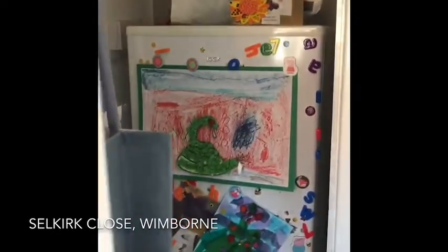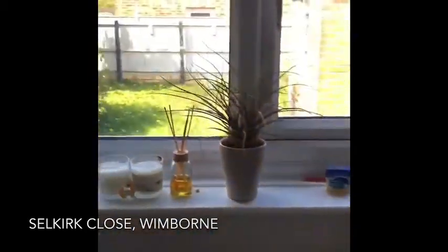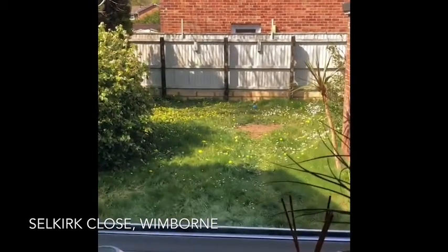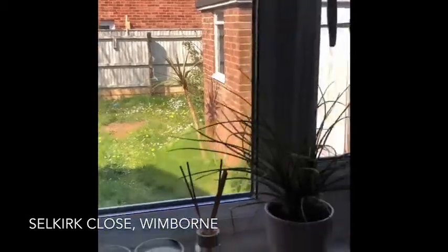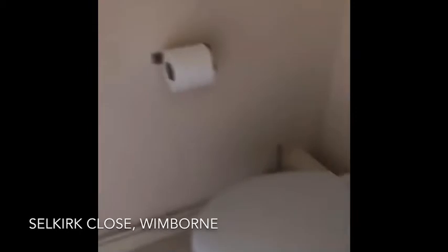The property comes with three bedrooms — two doubles and a single — a family-style bathroom and a separate cloakroom. Downstairs there is also a cloakroom and a spacious lounge diner. The lounge diner has views over the front of the property to an open green area and to the rear garden, which is mainly laid to lawn.